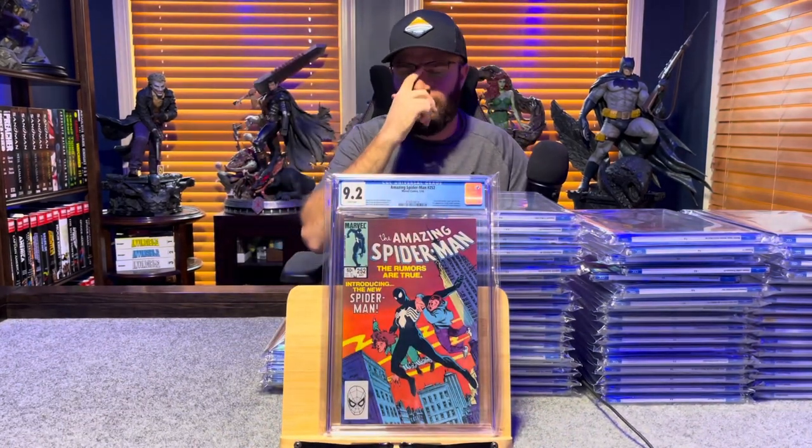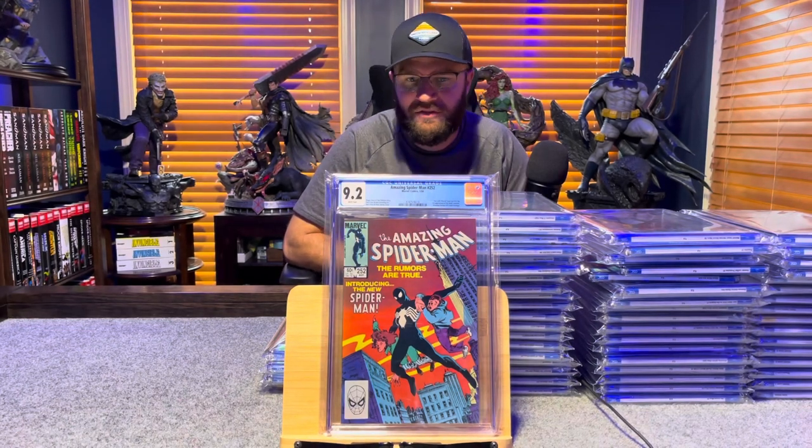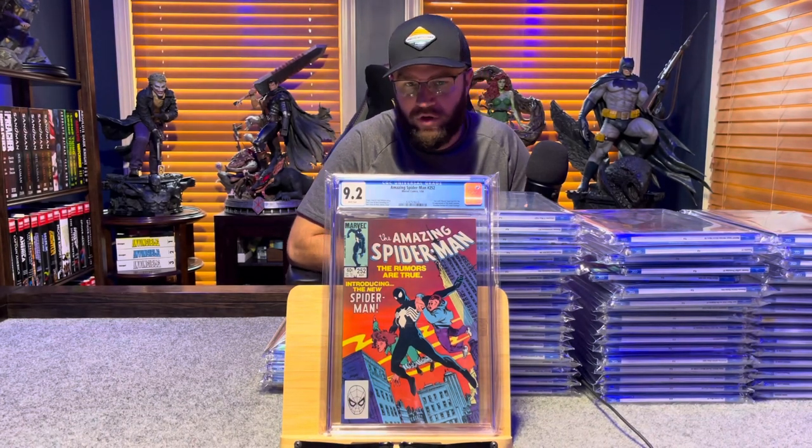Amazing Spider-Man 252, first appearance of the black suit, with an Amazing Fantasy 15 homage — 9.2, white pages.